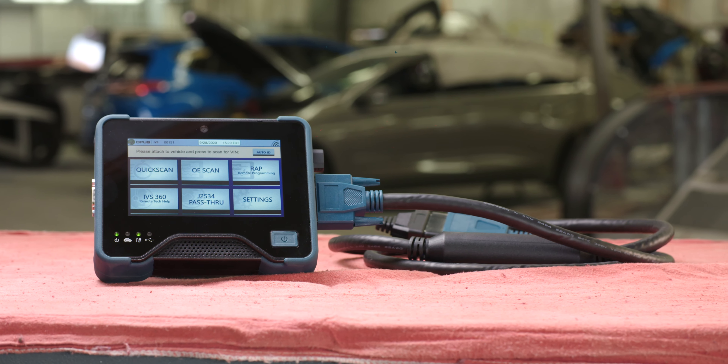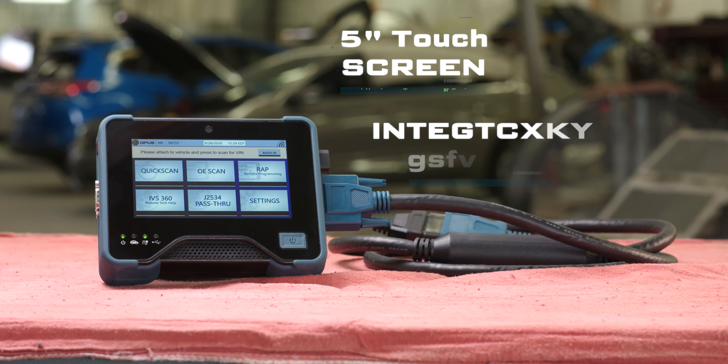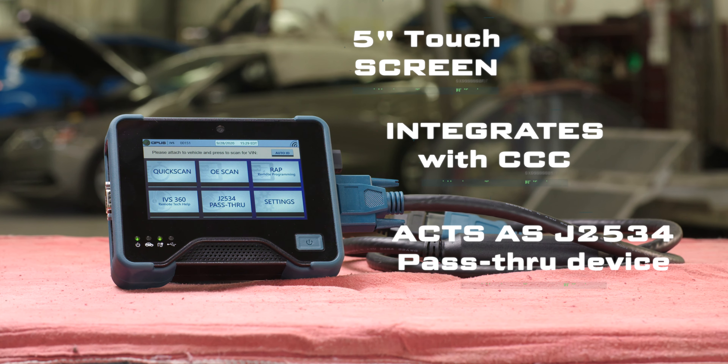The more compact ScanSafe device also scans, diagnoses, and programs while integrating with the CCC system. It can also be connected to an estimator's tablet and function as a J2534 pass-through device.